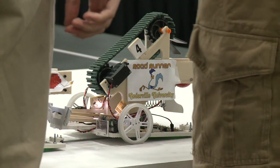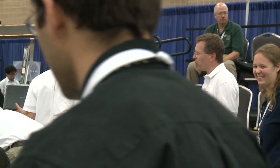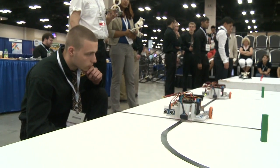I learned a ton, and it's going to be skills that I can apply towards my job and other classes. Not just engineering skills but life skills. You really can't put a value on how much we learned in this. It was incredible.